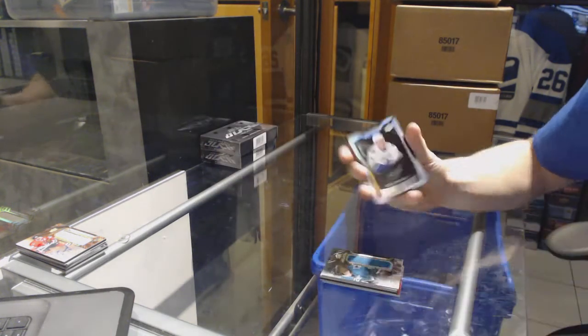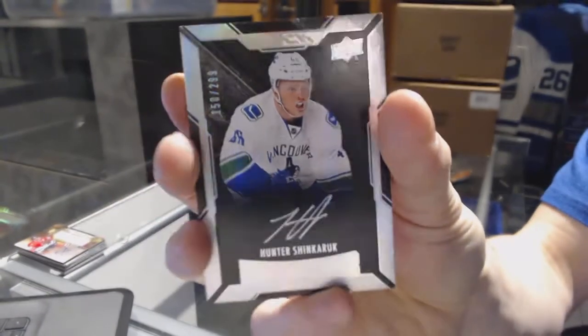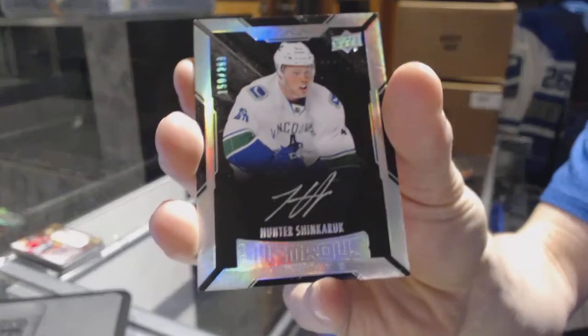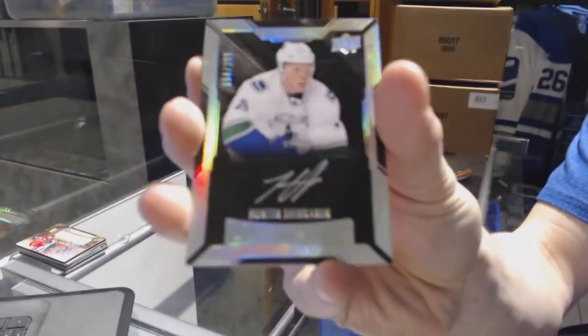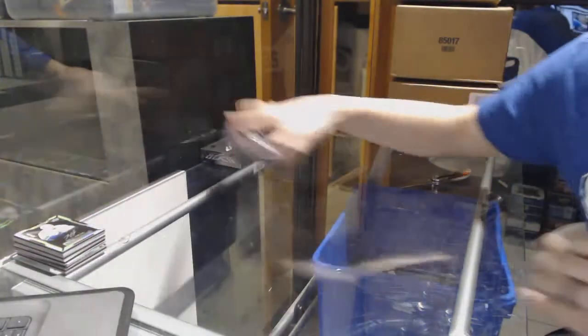And we've got a lustrous rookie auto number 299, Hunter Shinkaruk. And neither is he. Box 3.